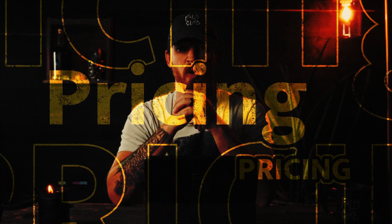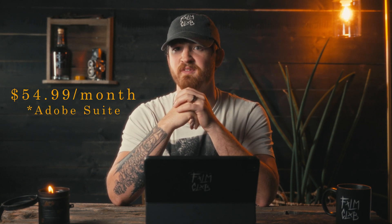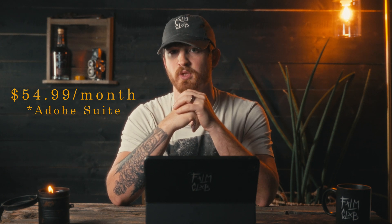Let's talk about the biggest difference between the two, and that is pricing. Right out of the gate, Adobe Premiere is going to cost you $20.99 a month, but that doesn't include After Effects, Photoshop, or Audition. To gain access to those apps, they're an additional $20.99 per app.